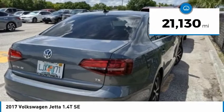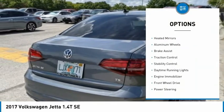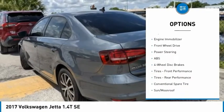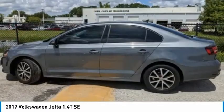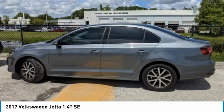This vehicle has less than 25,000 miles. Here are some of this vehicle's great options: tire pressure monitor, turbocharged, blind spot monitor, heated mirrors, aluminum wheels, brake assist, traction control, stability control, daytime running lights, and engine immobilizer.